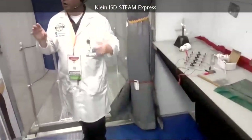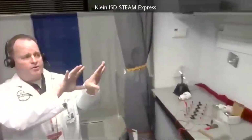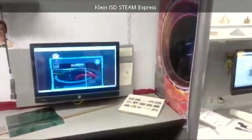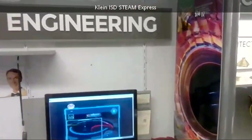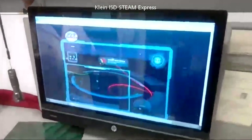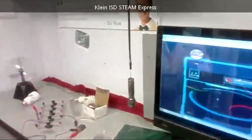In the back of the Steam Express we're going to start with the engineering station. Students are able to adjust the countertops. There's an online activity where students create a roller coaster, test it, and when it works they can ride it virtually — it's a ride at Disney World.